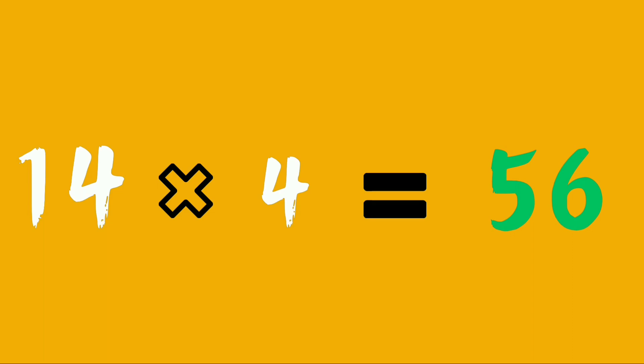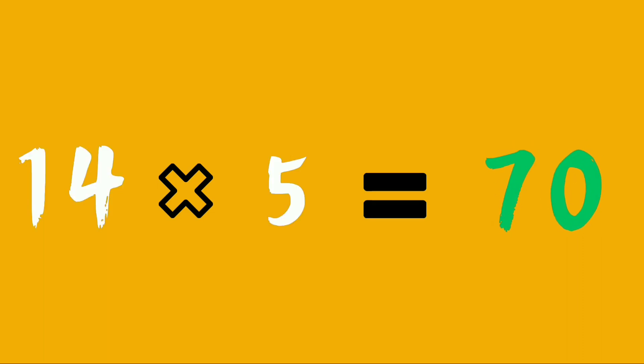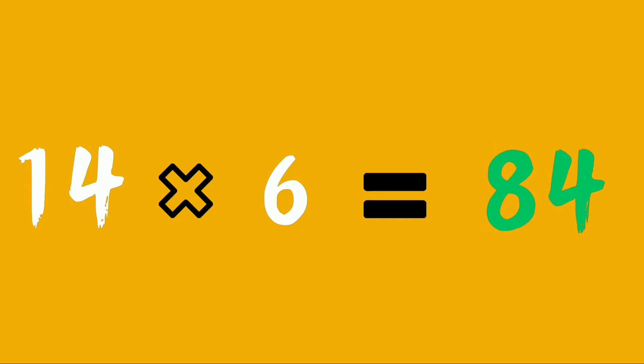Fourteen fours are fifty-six. Fourteen fives are seventy. Fourteen sixes are eighty-four.